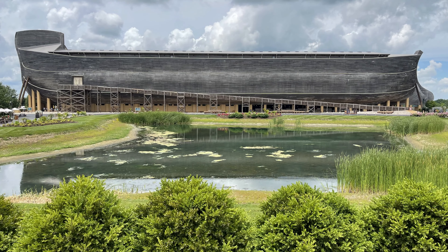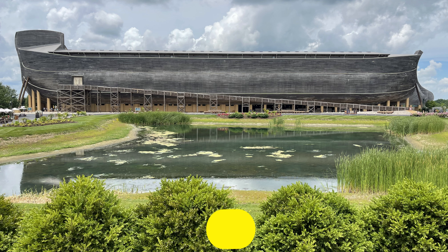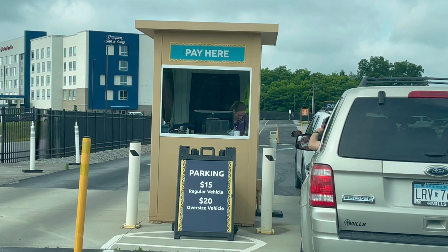Arc Encounter parking is $20 for a regular vehicle and $20 for an oversized vehicle.